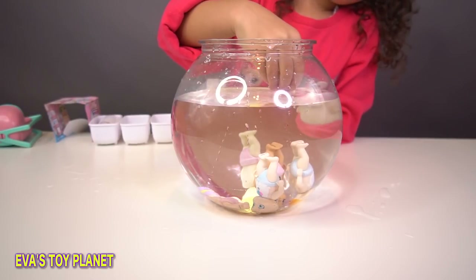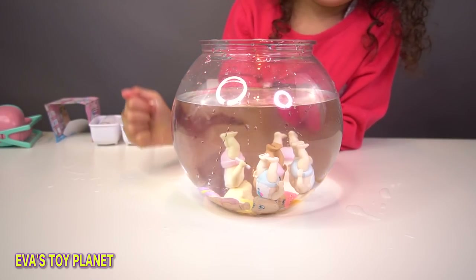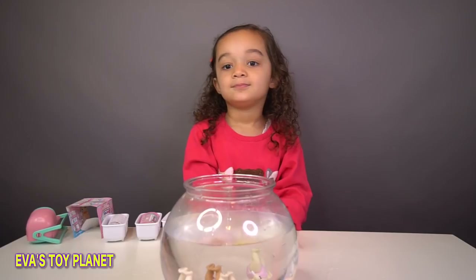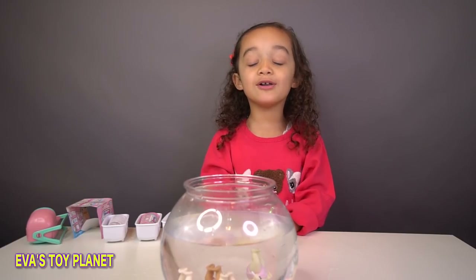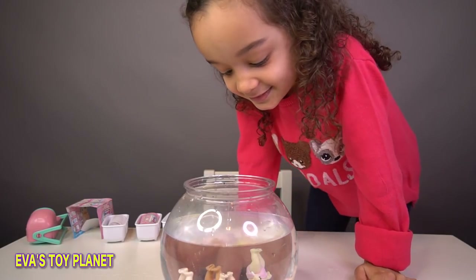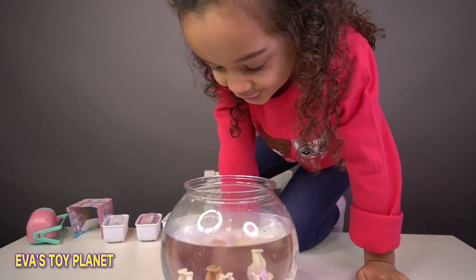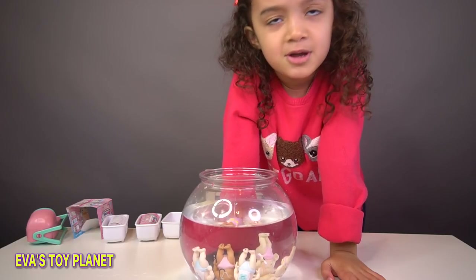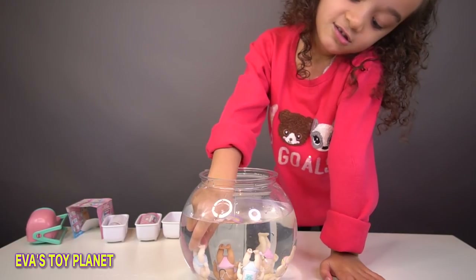Eva's babies are all standing upside down on their heads, apart from one - the ski baby. Those babies are so cool. Who's your favourite baby today Eva? The girl baby - but which one? I want a big girl baby! I'm going to go for... Dr. Baby. Party baby!